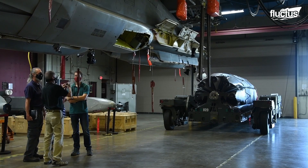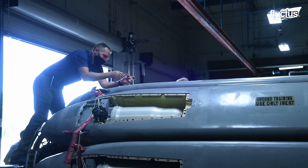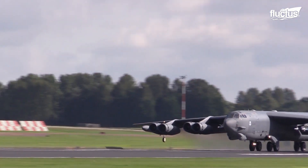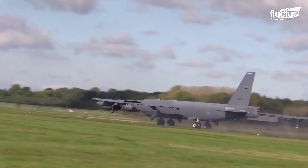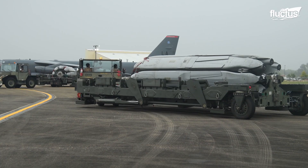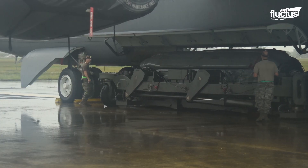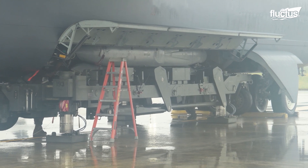One of the most impressive of these is the addition of the Common Strategic Rotary Launcher, or CSRL. The CSRL is essentially a giant rotary missile storage unit installed into the B-52's bomb bay, which measures an impressive 1,043 cubic feet and was originally designed to carry around 70,000 pounds of bombs.